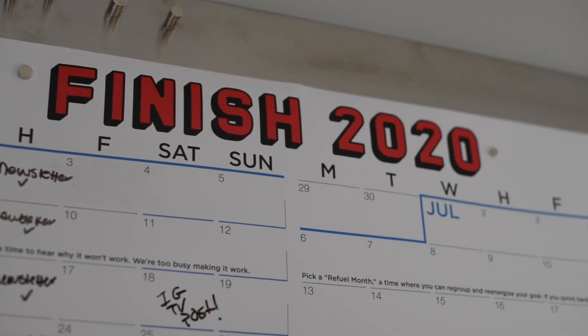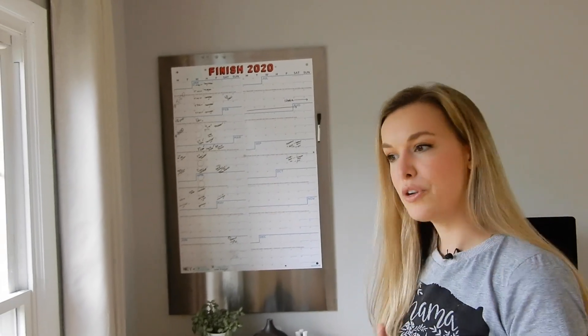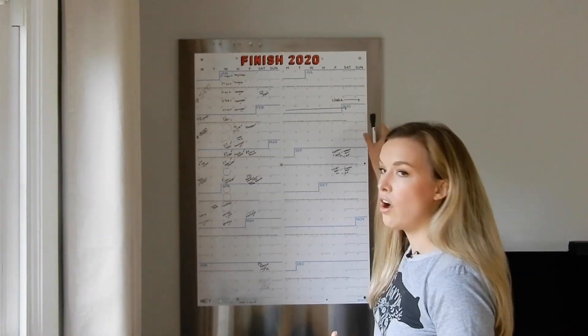I also have a diffuser for my essential oils and a plant. I like to keep it pretty minimal in here. And then I have my calendar — this is a finished 2020 calendar which I can link down below. This is a magnetic board I got off Wayfair.